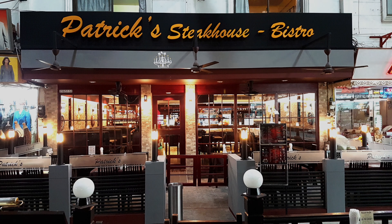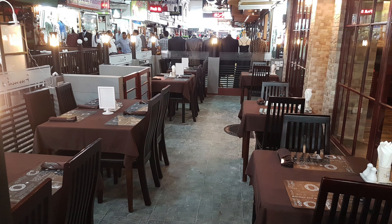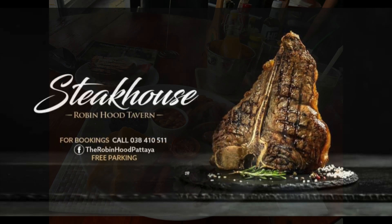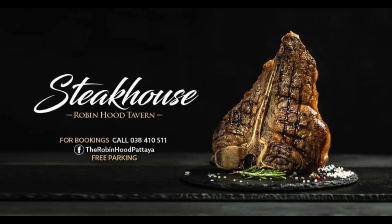The food selection in Pattaya is crazy. I like to go to Patrick's Steakhouse — I'd highly recommend it, you won't regret it. The steaks, the chicken, just the way they cook everything is spot on. Also Robin Hood — go there for breakfast. They do specials on lunch as well; they're heading towards Michelin Stars. I've been going there for years.